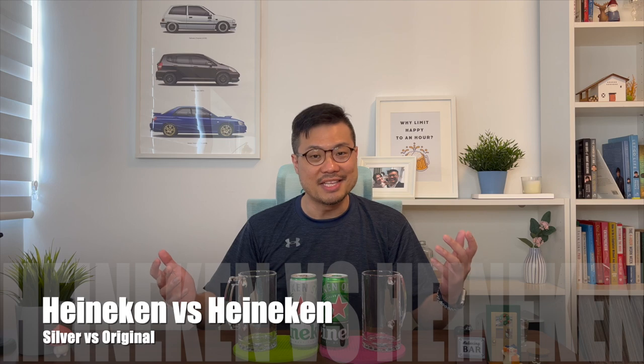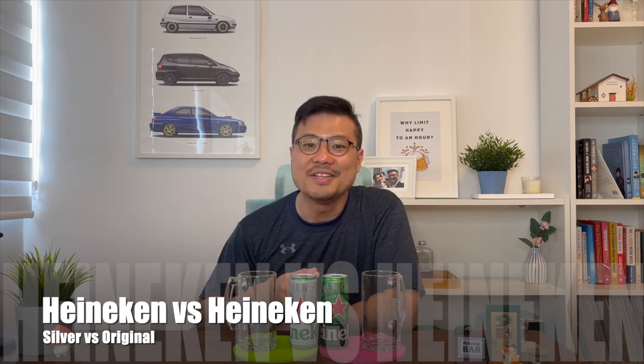Hey, if you're a person who follows alcohol launches just like me, you will know that Heineken has recently launched the Heineken Silver, and today we're going to see how it compares against the Heineken Original.